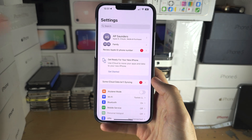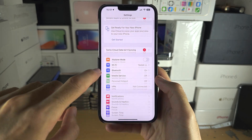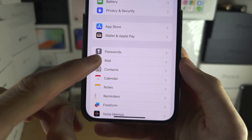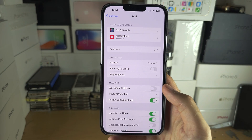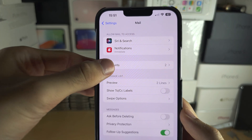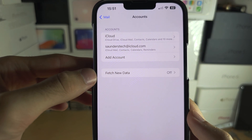Head to the home page of Settings and from here scroll all the way down until you see Mail. In Mail, we're going to locate Accounts, and then we see Fetch New Data.